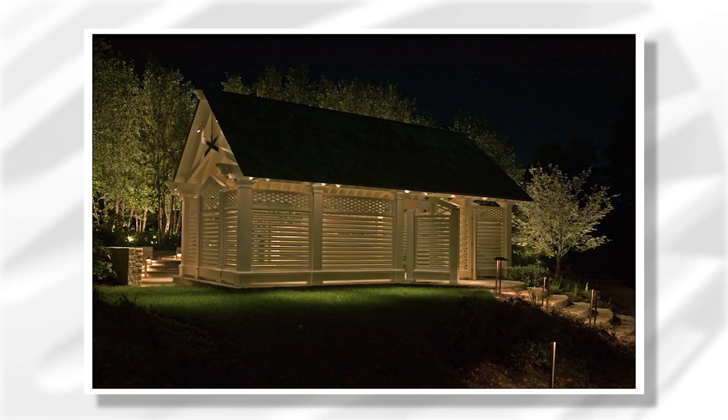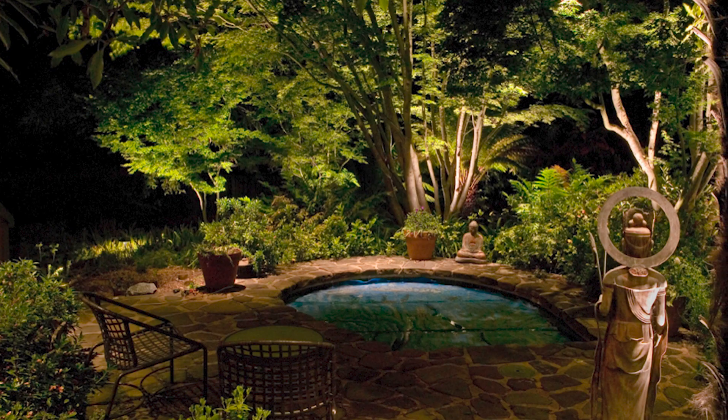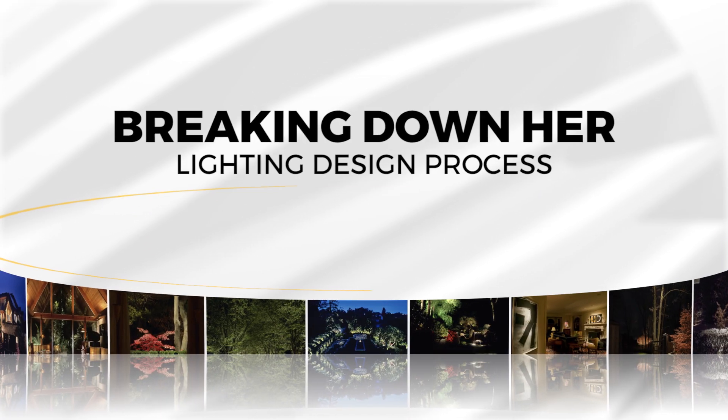I like every scene in a garden to feel complete, allowing your eye to move from one area to another and almost feel like you've been told a story. Our society understands how important landscape lighting is.